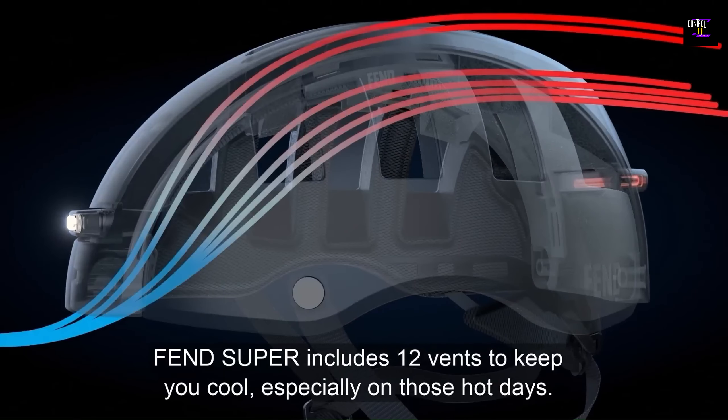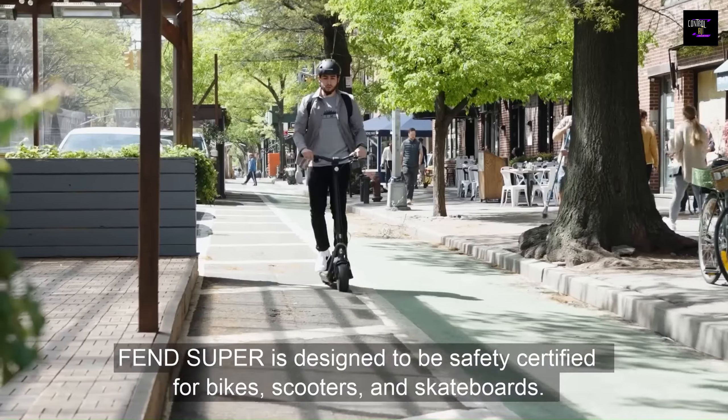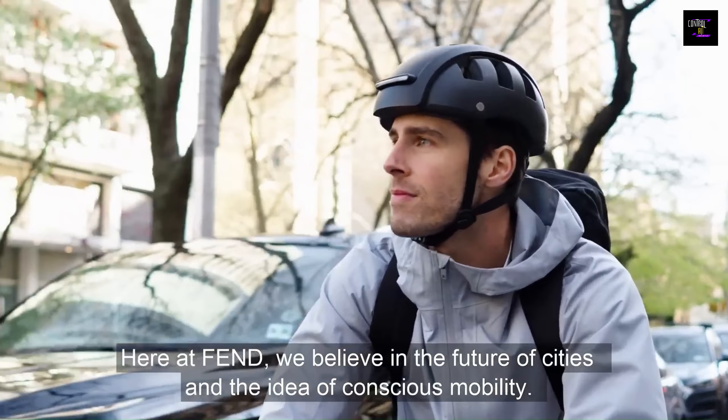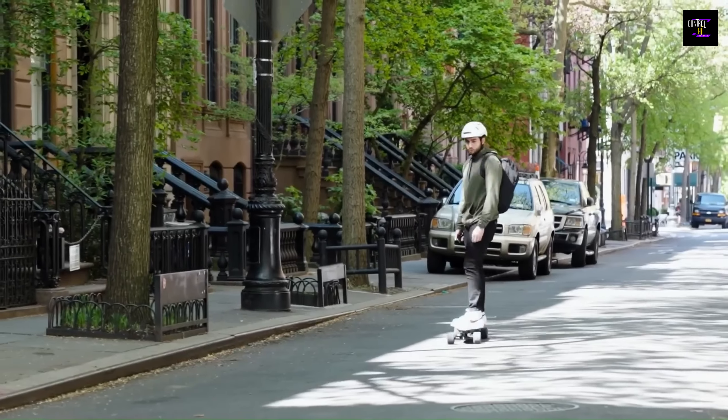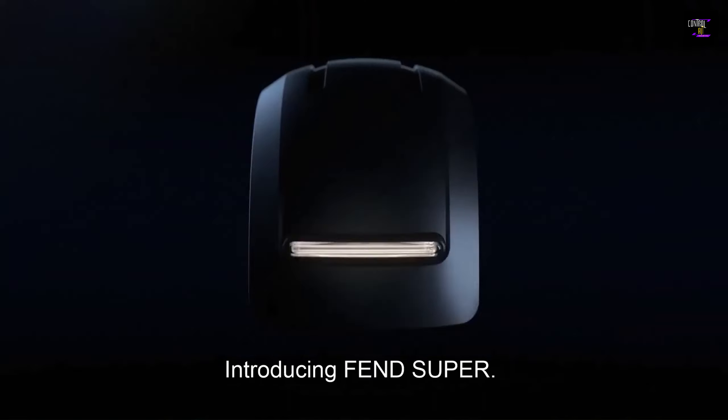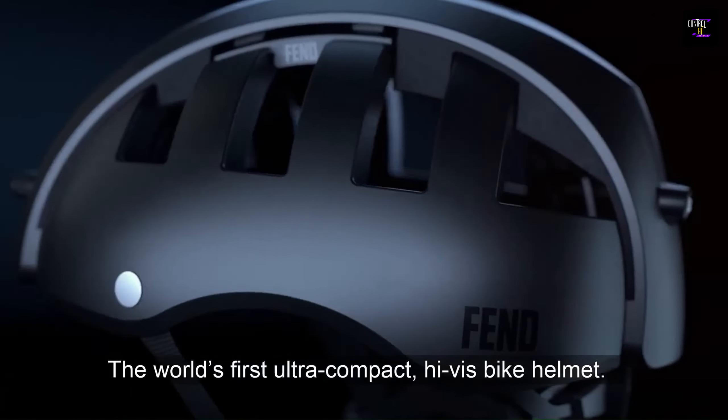The Super is not only a great protective tool, but also includes front and rear lights that are visible from up to 800 meters away, ensuring that cyclists can be seen at night, helping to avoid dangerous collisions with motorists.